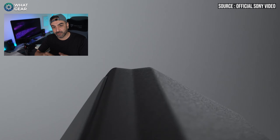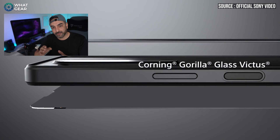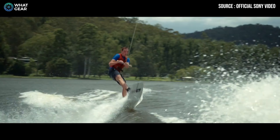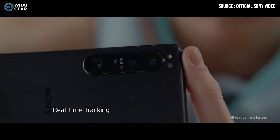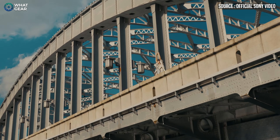Those are the five big improvements. Here are the smaller upgrades: the edges of the device are flat, and the front and back have Gorilla Glass Victus — the strongest Gorilla Glass ever. All cameras now support 4K at 120 frames per second, including the selfie camera. All cameras also support eye autofocus and object tracking.